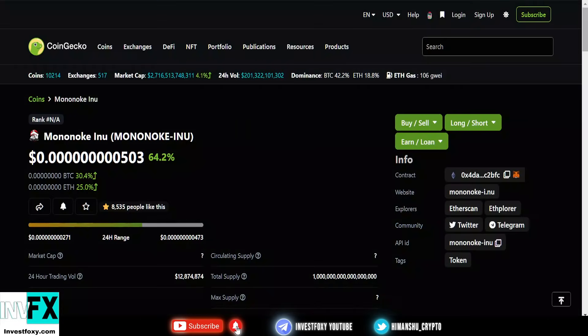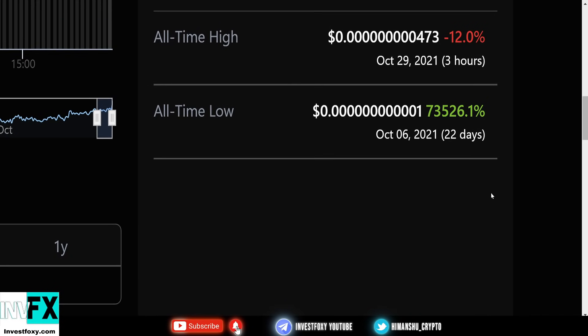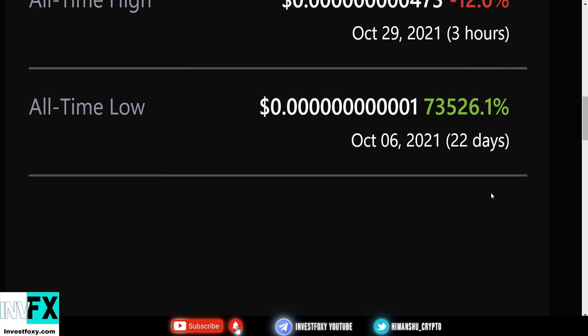This could be the next 100x or 1000x token you might be looking for. But always watch these videos with a grain of salt and never take them too seriously. Don't just invest into this coin only because I'm saying this — do your own due diligence and only invest after doing complete research.